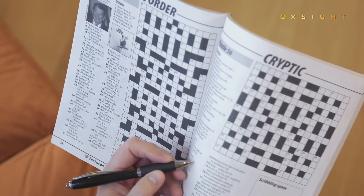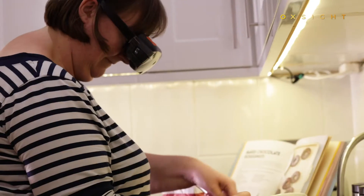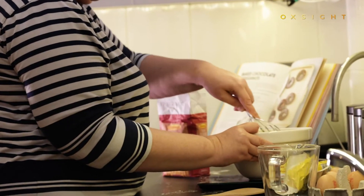Onyx provides a route back to the visual world, taking the strain out of everyday tasks, allowing you to read a book, watch TV, and to actually see long-forgotten faces.